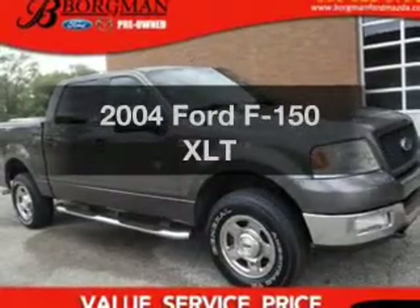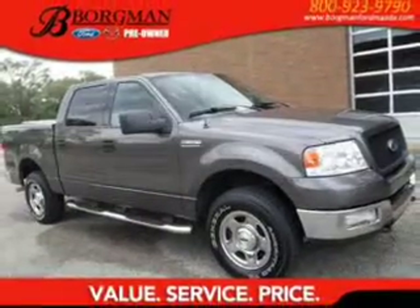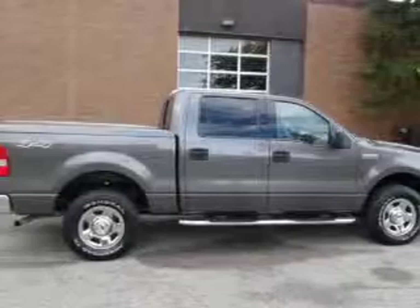Get noticed in this 2004 Ford F-150. Find everything you want in a ride under one roof.